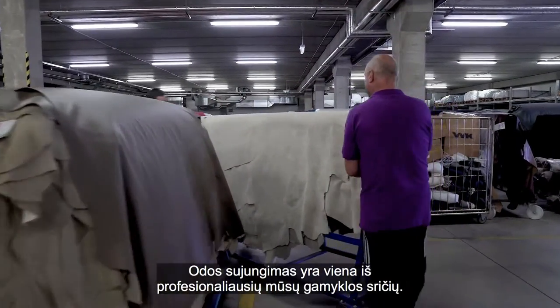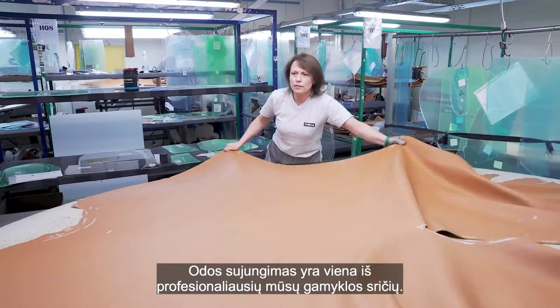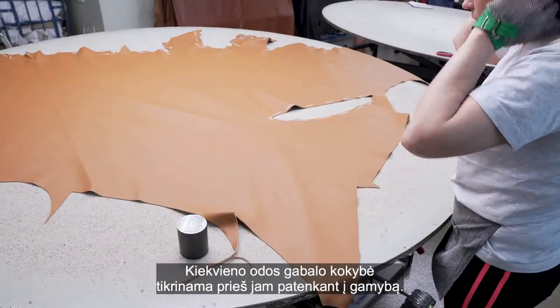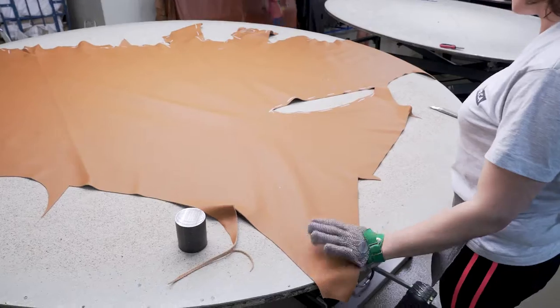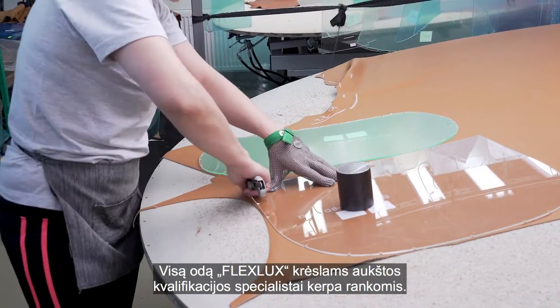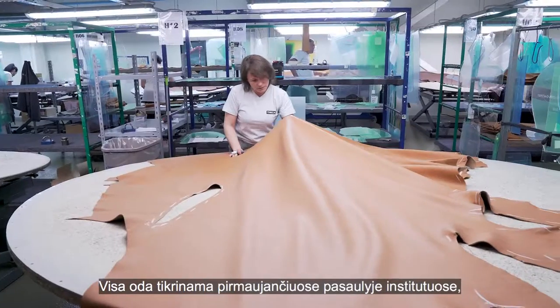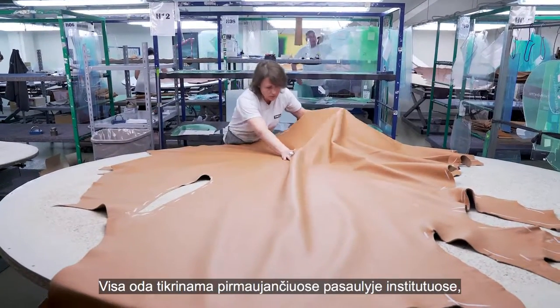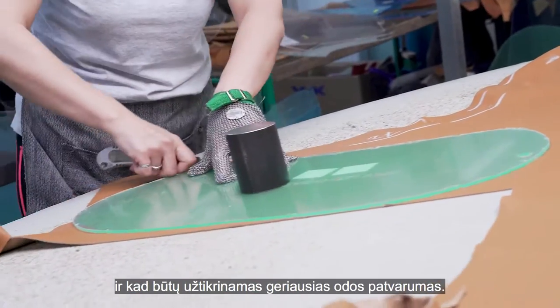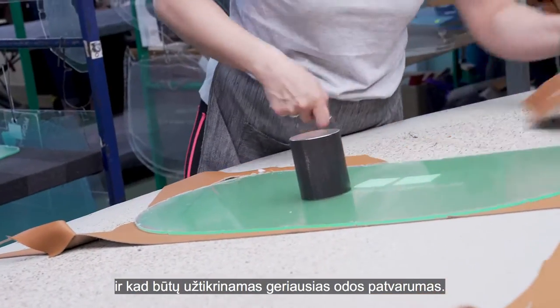Our leather nesting is one of the most skilled areas of the factory. Every piece of leather is quality controlled before entering the production. All leather for our FlexLux chairs is cut by hand by our highly trained team. All of our leathers are tested by the world's leading testing institutes to ensure no unwanted chemicals are present and that the durability of the leather is top of the line.